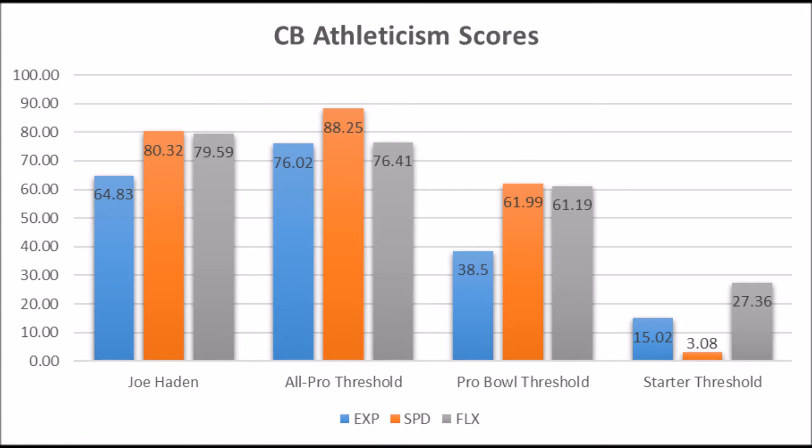When you also look at his production — great solo tackle data, pass deflection data is good, not as great as it could be, but definitely decent — in terms of the total package, you're looking at a guy who has potential to be a Multiple Pro Bowl type versus a Multiple All-Pro type based on his athleticism and production coming out of college. Then we get to his actual NFL production.